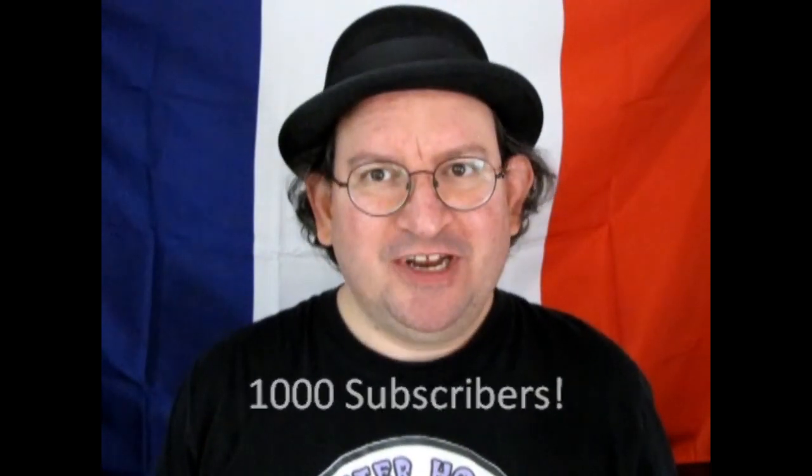Thank you for helping us reach 1,000 subscribers. Now this video is for you.